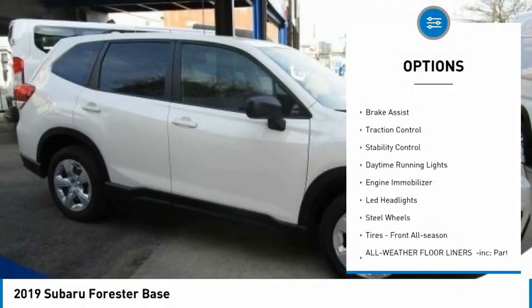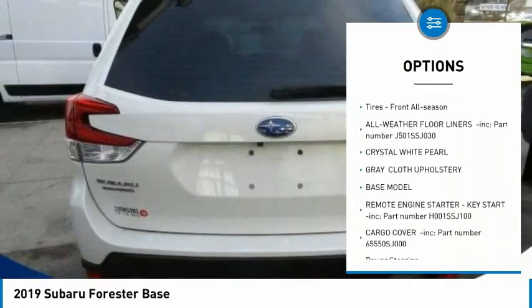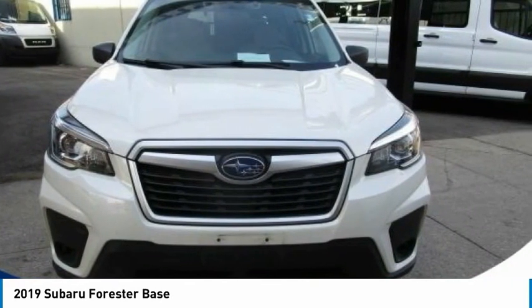Tire pressure monitor, all-wheel drive, brake assist, traction control, stability control, daytime running lights, engine immobilizer, LED headlights, steel wheels, tires, front off-season.